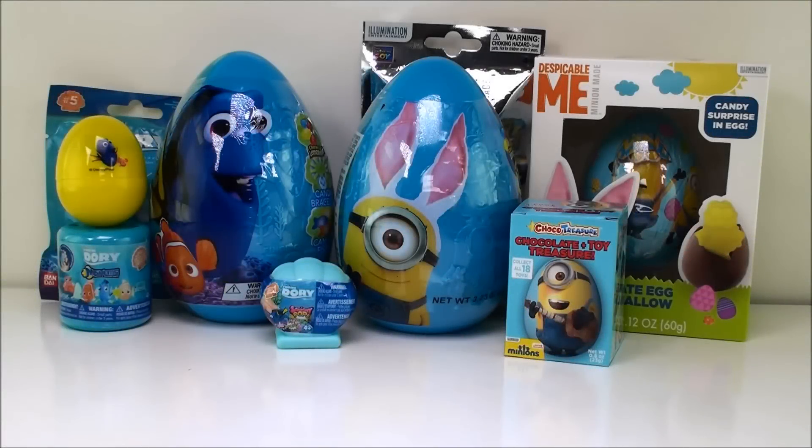Hi everyone! Welcome back to Cam's Toy Box! Today I have some super cool surprises from two awesome movies. I have Finding Dory surprises and Despicable Me surprises. In case you didn't know, the new Despicable Me 3 movie is coming out at the end of June, so I'm super excited to go see that. But let's start with our surprises today.